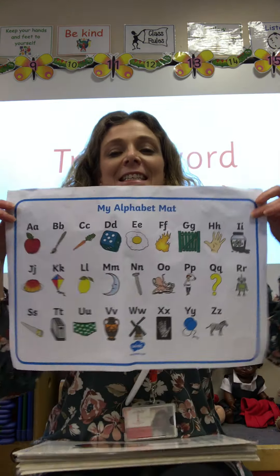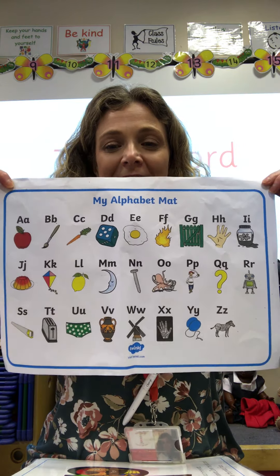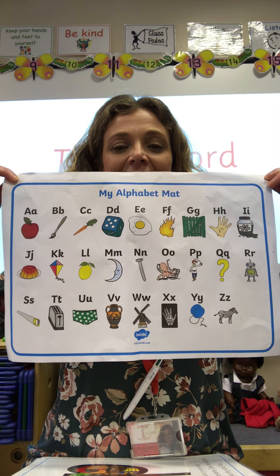Hi boys and girls, it's time for us to do our phonics together again. So we're going to start with our alphabet song, and like we did yesterday, I'm going to hold up the alphabet, and as we sing about the letters, I would like you to point to them after three.